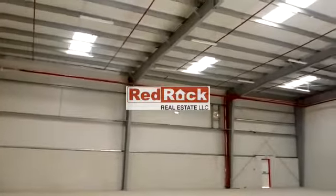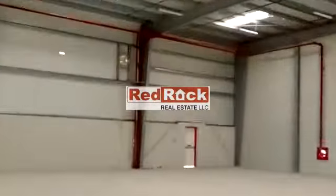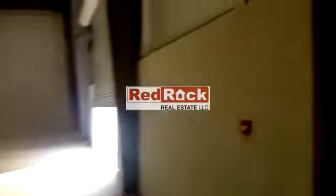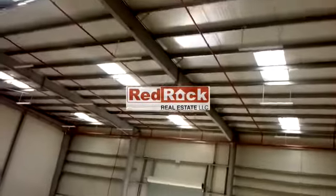A warehouse of around 5,000 square feet, fully insulated with all the fire safety systems, an electric exhaust fan, and fire exit at the rear side and at the front side, with a built-up washroom, a big shutter entrance, and enough natural light.